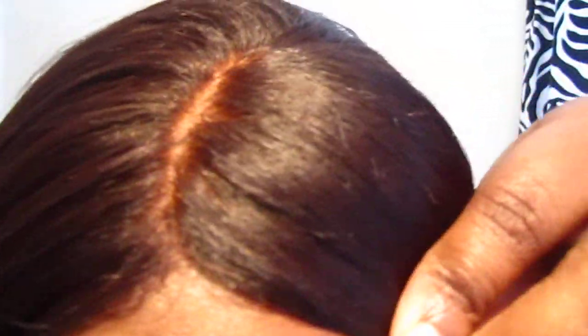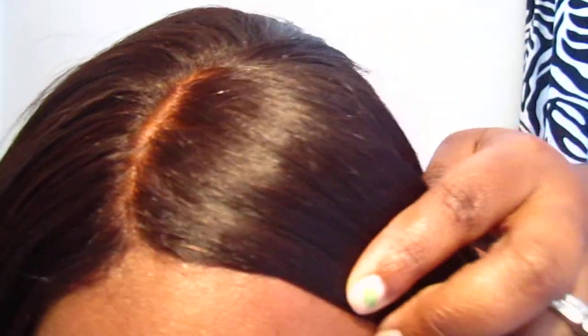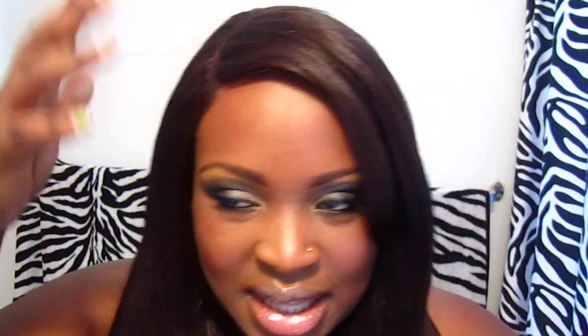Let me show you guys my part. This is a regular closure — it doesn't have any silk — but of course I did my own silk base closure trick to get it to look like this. That's on another video.